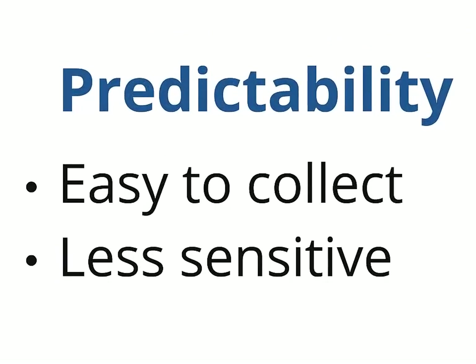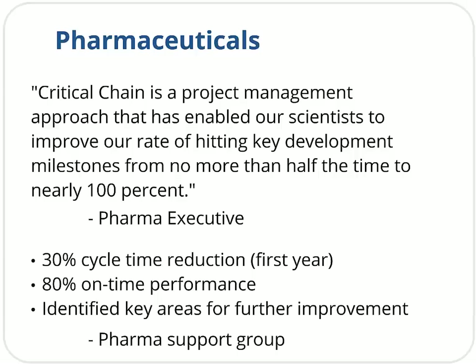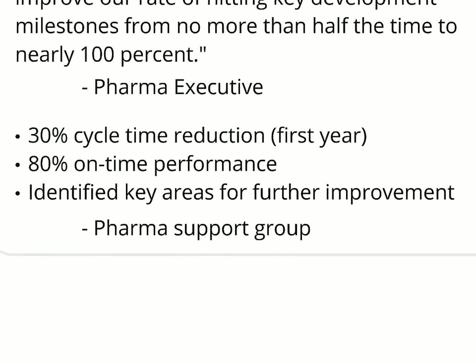Predictability usually requires checking outcomes, waiting for projects to complete major deliverables, and seeing whether they were early or late. That's not difficult to do. The information also tends to be less sensitive, which is why a major pharmaceutical company stated publicly in 2009: 'Critical Chain is a project management approach that has enabled our scientists to improve our rate of hitting key development milestones from no more than half the time to nearly 100%.' Of course, Critical Chain doesn't guarantee perfect on-time performance. For example, a smaller pharma support organization found that while Critical Chain brought a 30% improvement in cycle times by the end of the first year, their on-time performance had only improved to about 80%. I'll talk about that remaining 20% in a moment.